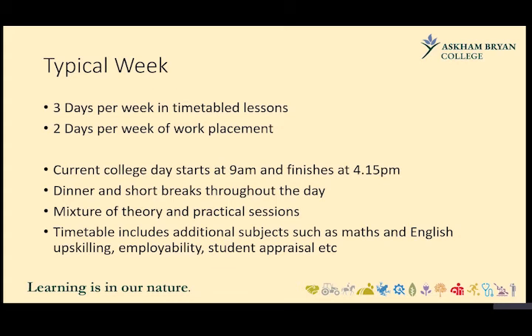We also facilitate upskilling, employability, and student appraisals within the timetable. Student appraisals allow tutors to check in on how learners are getting on. Employability covers things like creating a CV, applying for jobs, and UCAS references for university. Upskilling provides extra focus where needed, whether on content-heavy modules, essay writing, or short and long answer exam-style questions — essentially giving students the skill set appropriate to the course.